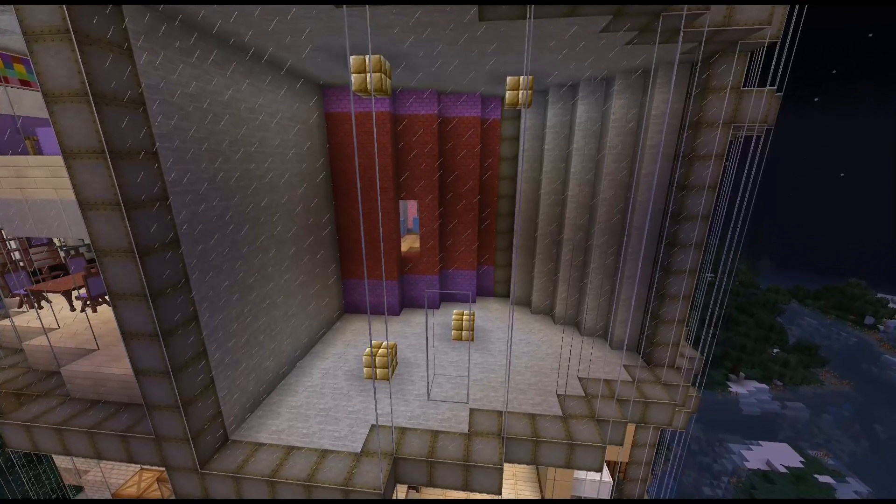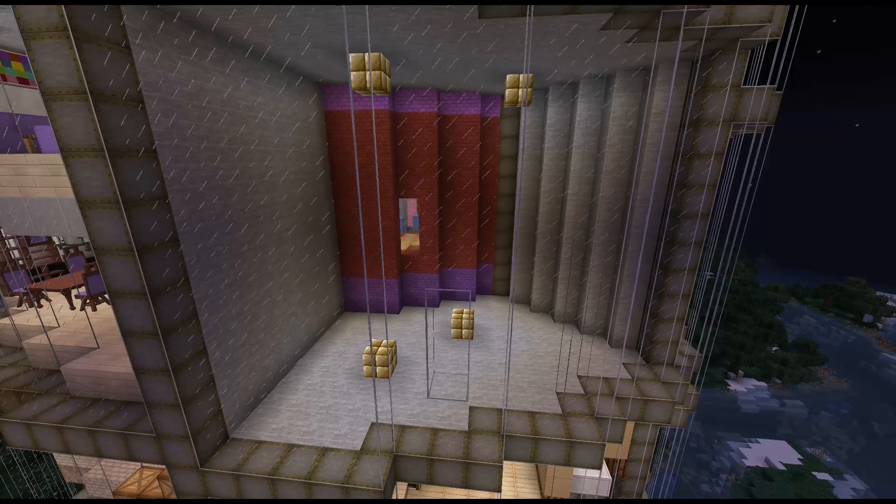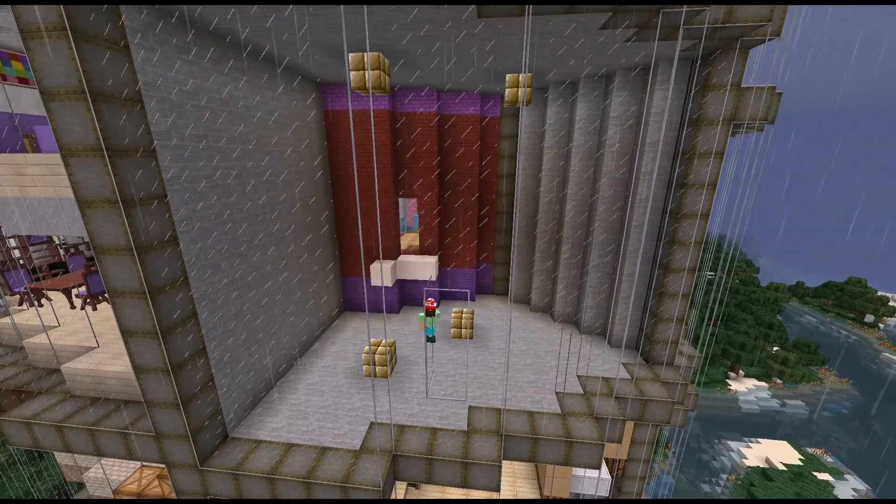Hey lovelies! Here we are, back again in Tertia Tower! Time to commence building.